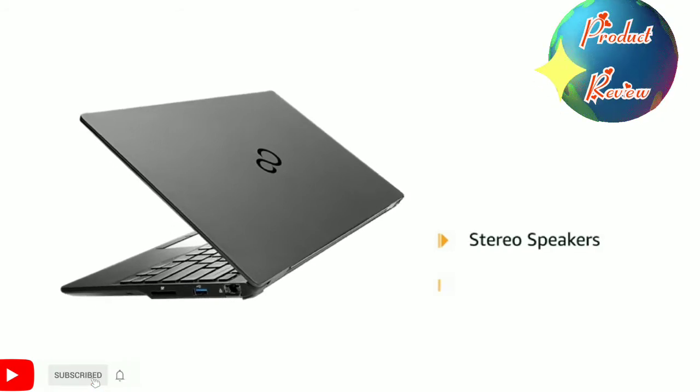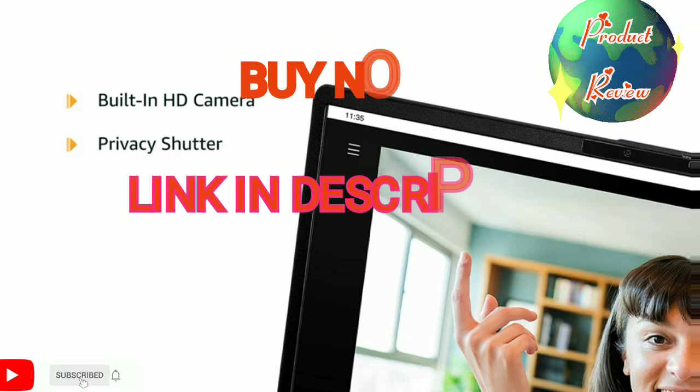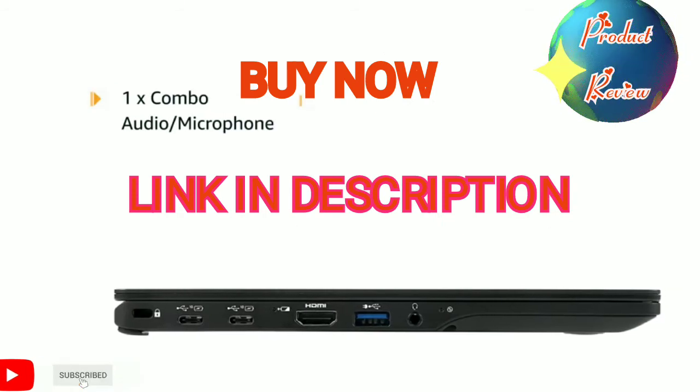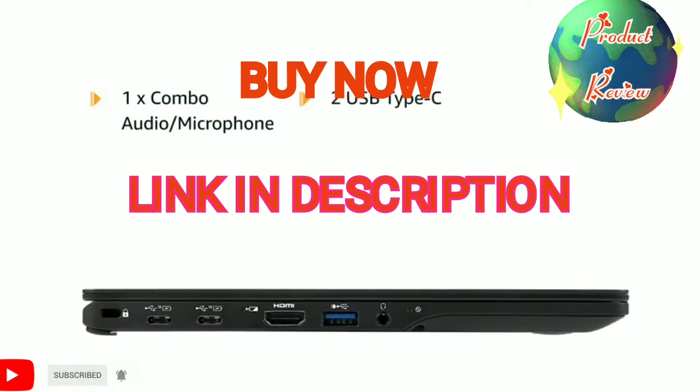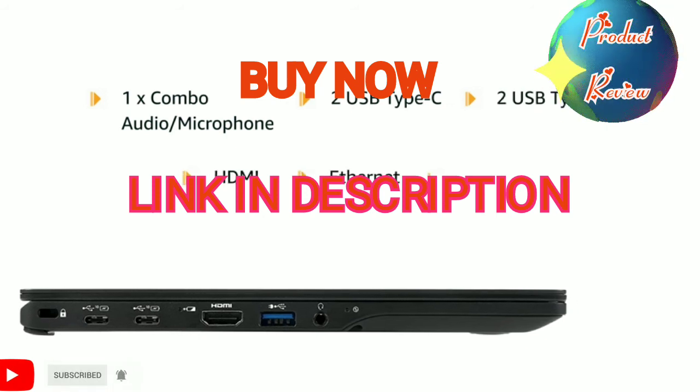It has stereo speakers with Dirac Audio technology. The laptop comes with a built-in HD camera and a privacy shutter that covers the camera lens. It has a combo audio and microphone port, 2 USB Type-C, 2 USB Type-A, HDMI, and Ethernet.